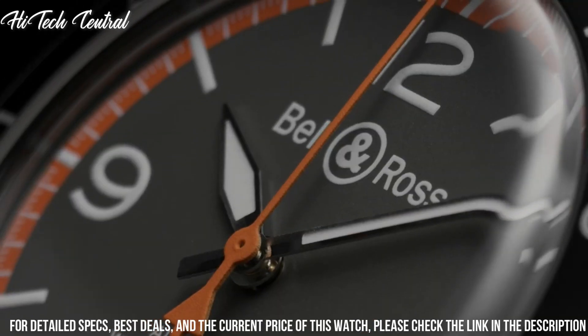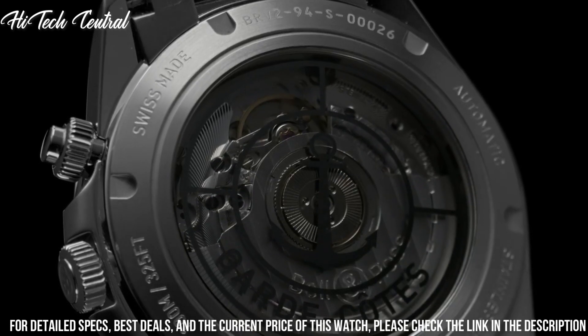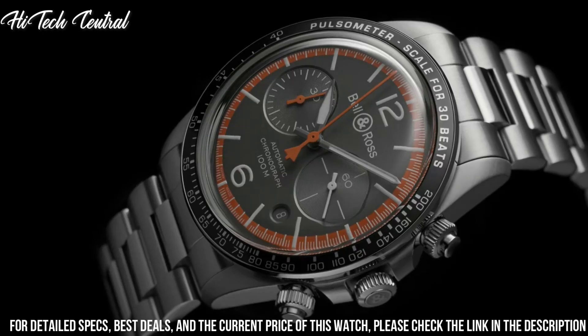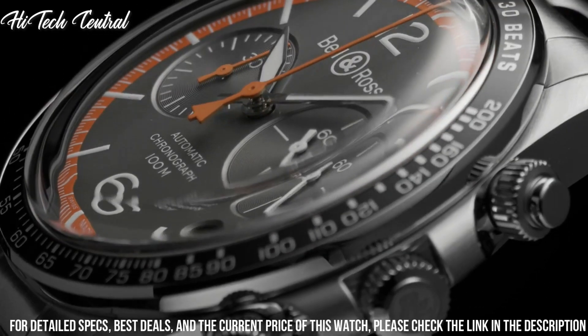Deployment clasp. Water resistant at 100m, 330 feet. Functions: chronograph, date, hour, minute, second. Vintage series. Luxury watch style.